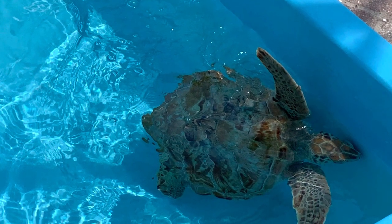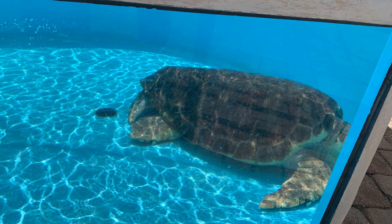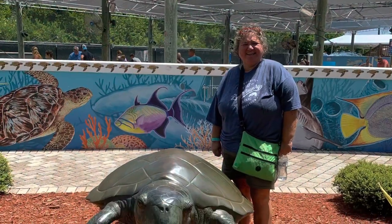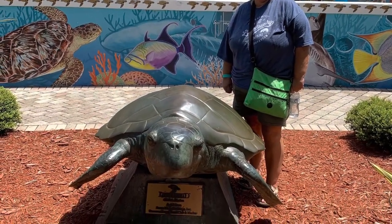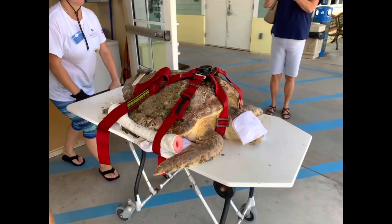It's a fun place to go and to take some photographs. If you like turtles, I recommend it. You'll also see them have an area where you can take some pictures with some turtles — maybe not real — but you'll see them take care of injured turtles.